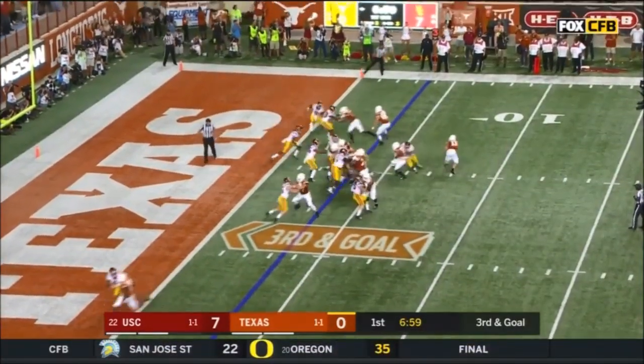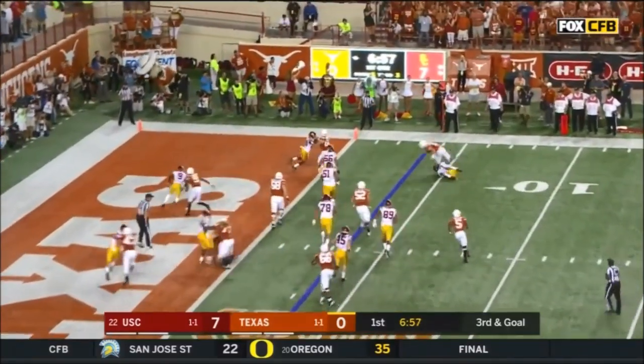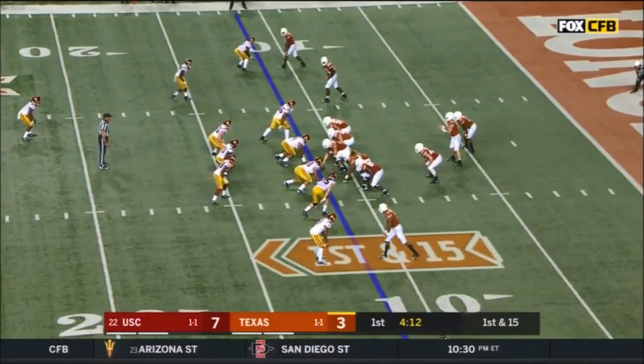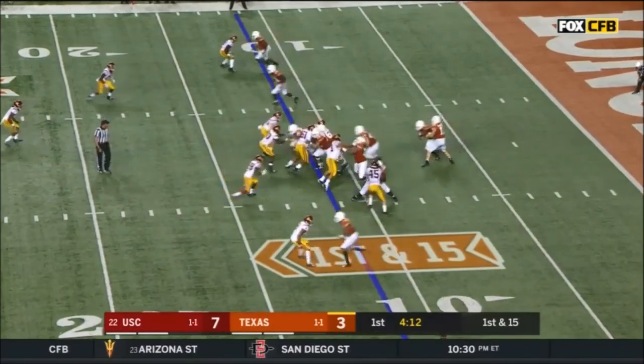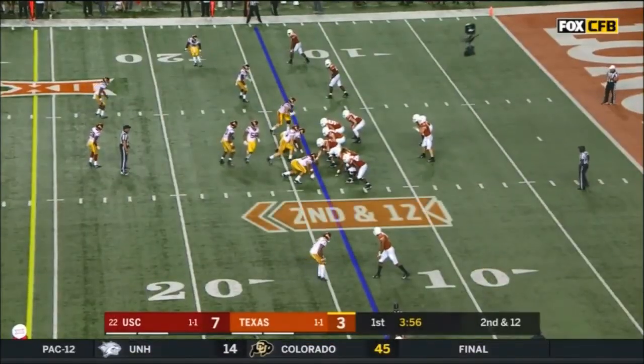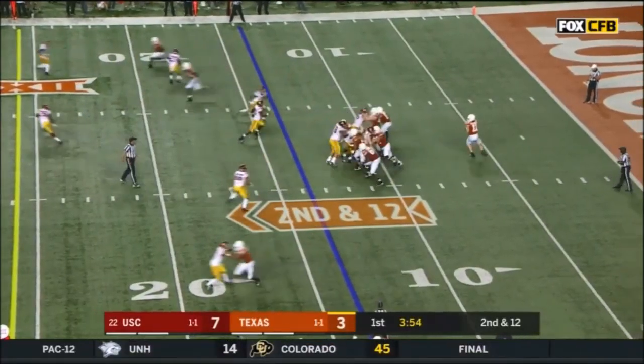Third down and goal to the 3-yard line. Ellinger pulls it out — can he get to the corner? Oh! What a nice play. First down to 15 at the 11. Ellinger handing it off — Watson looking for a crease in their first series. Second down and 12 after the 3-yard gain.